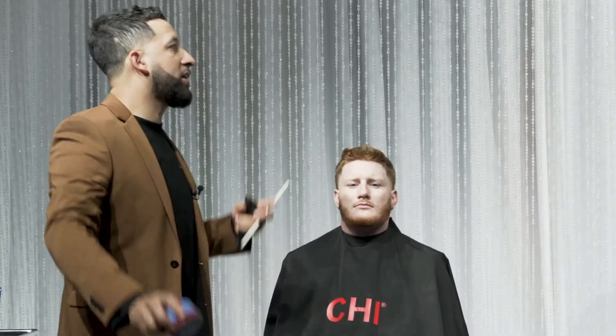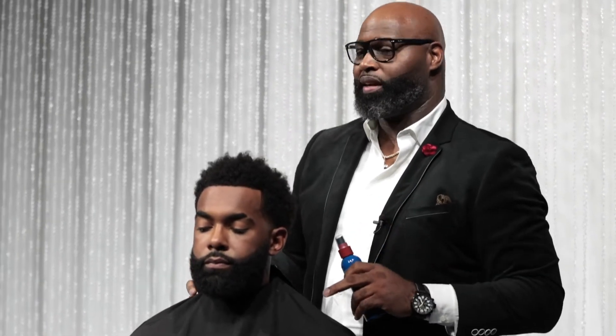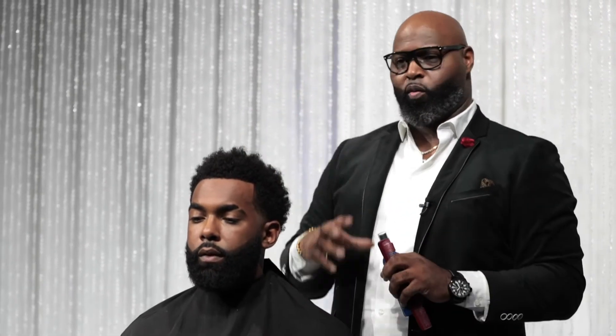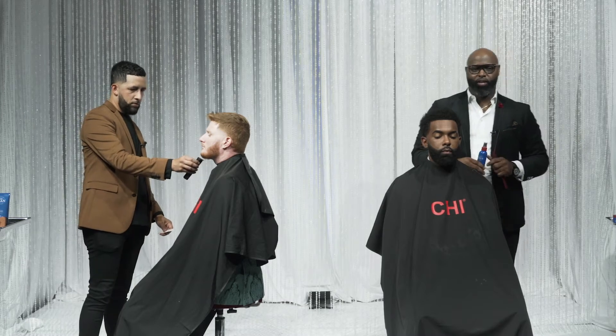We got the Chi Man line coming out. I got my man Roderick right here. My name is Roderick Brown. I'm here with Chi Man, and I'm excited to be here today doing this virtual show. We're going to be using the Chi Man products on textured hair, on straight hair — we can use these products on any hair type — using the products and the Red Deer Clippers. Y'all get ready for this.